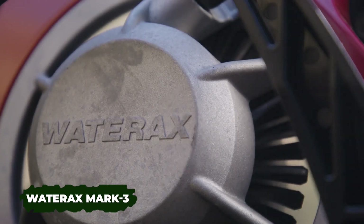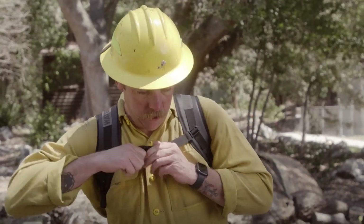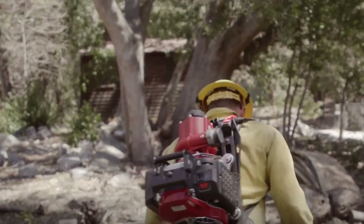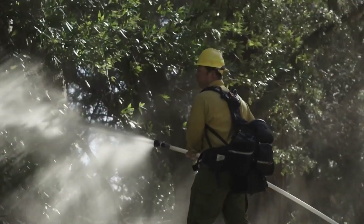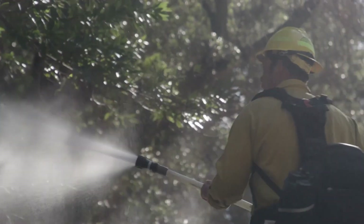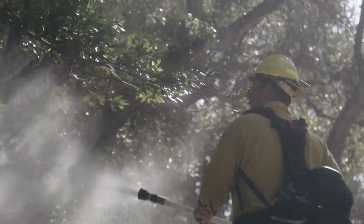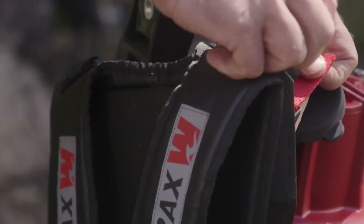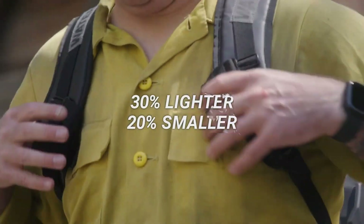The Mark III isn't just an Iron Man suit model — it's a pump designed for firefighters, particularly suited for forest operations. It houses a 10.7 horsepower engine specifically built for combating wildfires. Standard specifications include delivering about 26 bar and pumping 379 liters per minute, an improvement over previous versions.